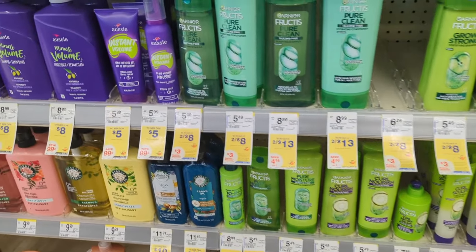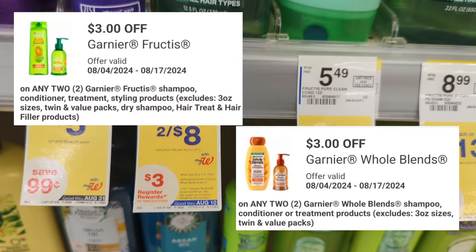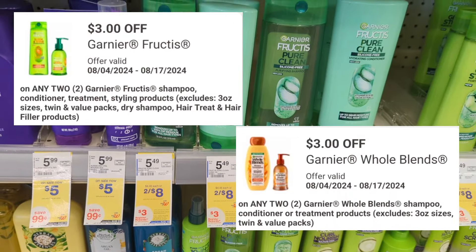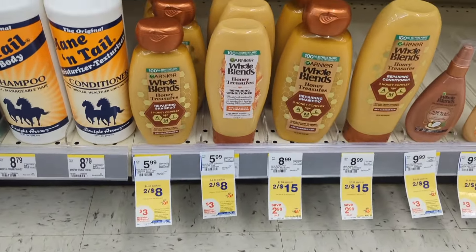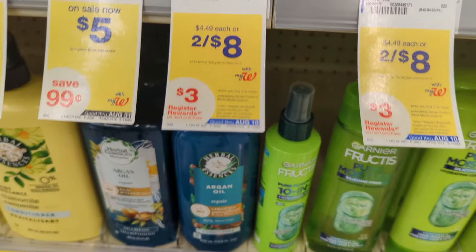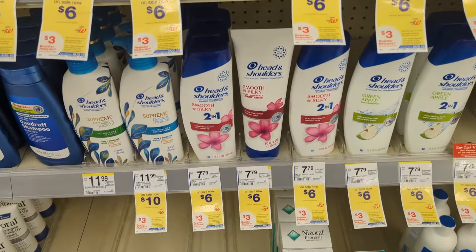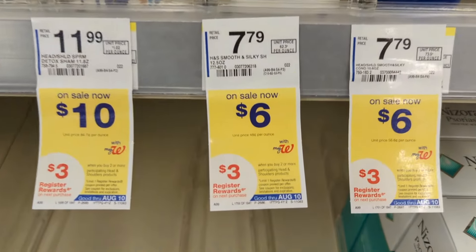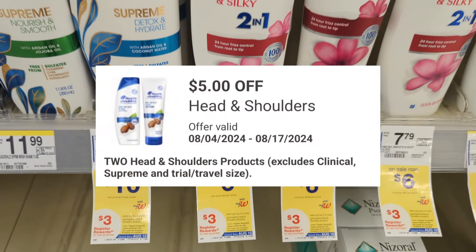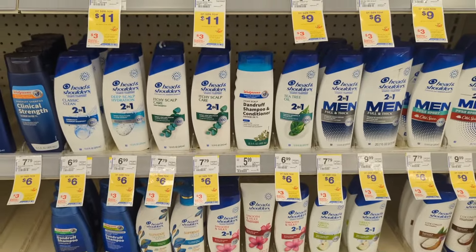Next, Garnier Fructis or Whole Blends products are on sale 2 for $8, with a promotion — buy two, get a $3 registry reward. There are two digital coupons: $3 off Garnier Fructis and $3 off Whole Blends products. When you pick up two Garnier products, you'll pay $5 out of pocket but earn back a $3 registry reward — making the final cost $2 or $1 each. Head & Shoulders products are on sale $6 to $11 each, with a buy-two-get-a-$3-registry-reward promotion. There's a $5 off two digital coupon, so you'll pay $7 out of pocket and earn back $3 — making the final cost $4 or $2 each.